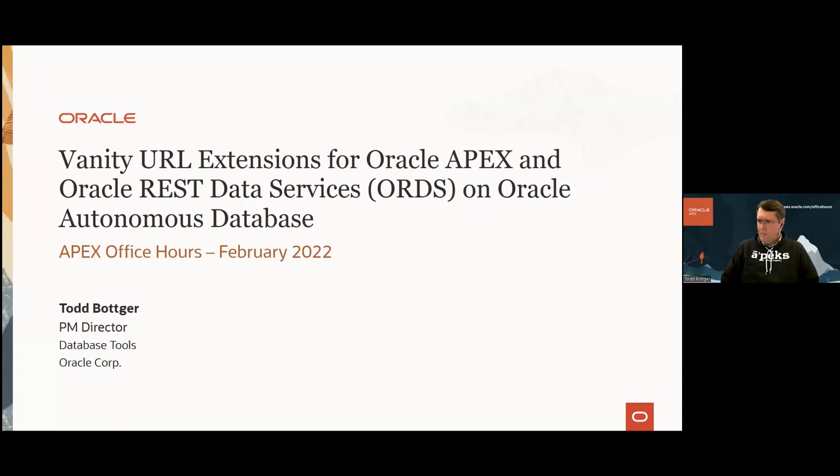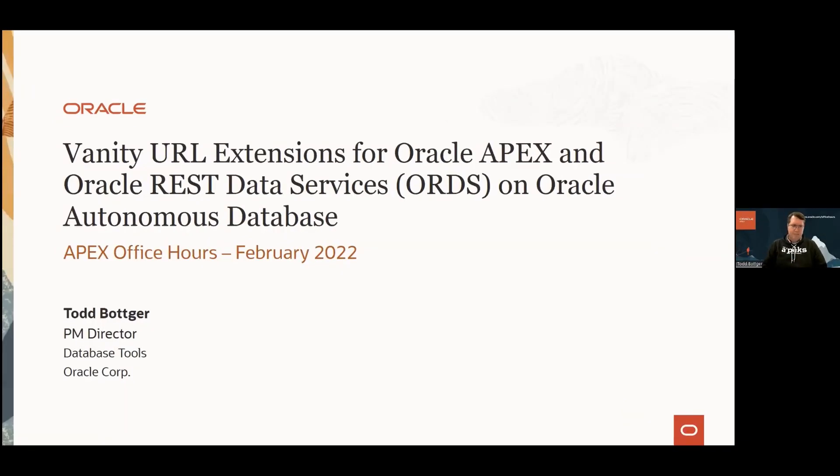Thank you for that introduction, Shakib. Let me set up my screen sharing here. My name is Todd Botker and I am a product management director on the database tools team at Oracle Corporation. Today I'll be showing two extensions to the vanity URL architecture that was introduced at my last APEX office hours — this was back in November. That recording is available at our office hours site.